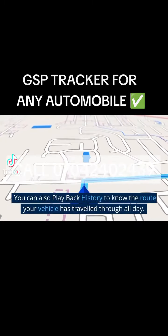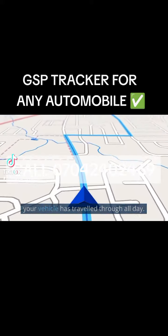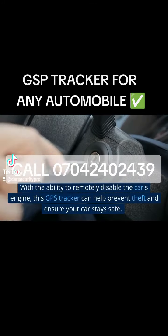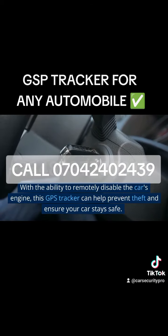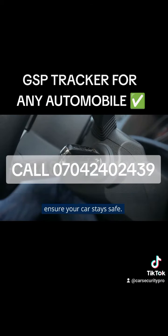You can also play back history to know the route your vehicle has traveled throughout the day. With the ability to remotely disable the car's engine, this GPS Tracker can help prevent theft and ensure your car stays safe.